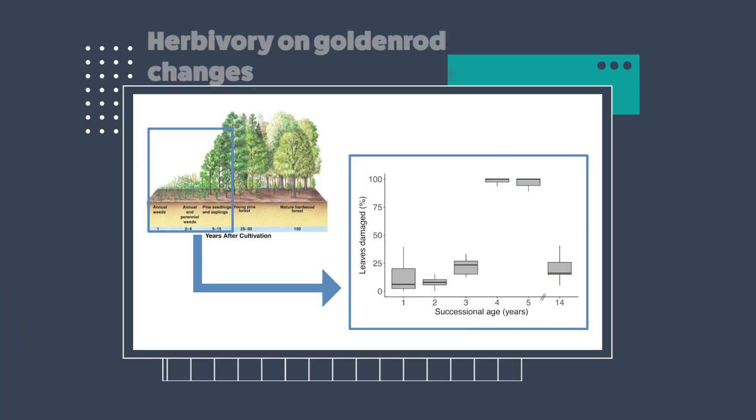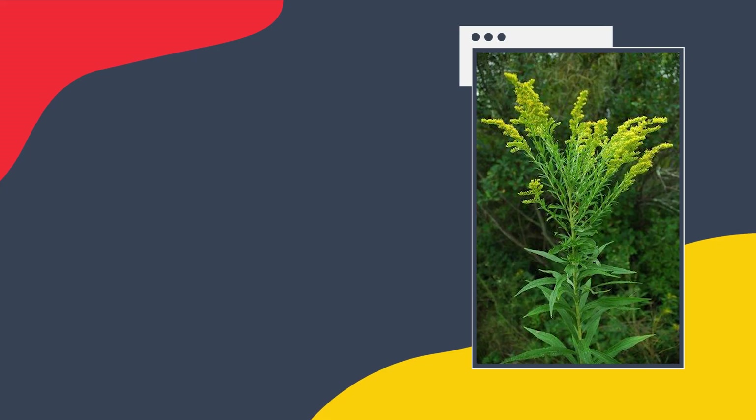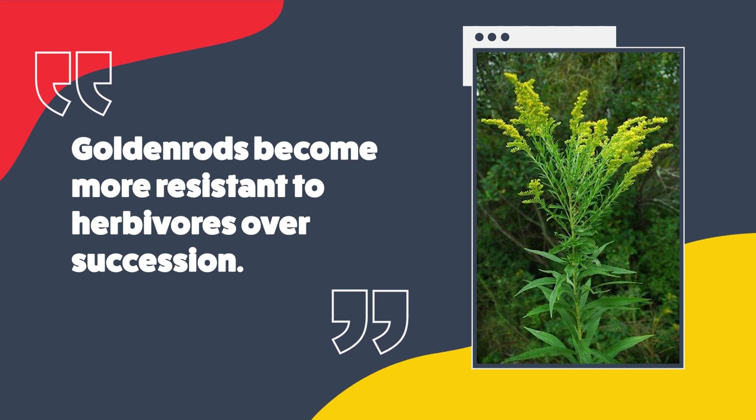We surveyed herbivory on goldenrod plants over succession. What we found was that there were relatively low levels of herbivory early on in succession, which could be because herbivore populations hadn't really built up yet. But then in mid-succession, almost every leaf on every goldenrod plant was damaged. And then what was really interesting was that in late succession, the levels of herbivory dropped. This led us to hypothesize that these goldenrod plants were becoming more resistant to herbivores over succession.